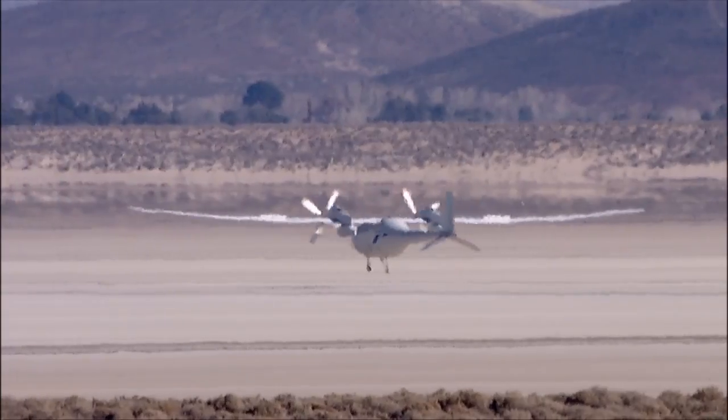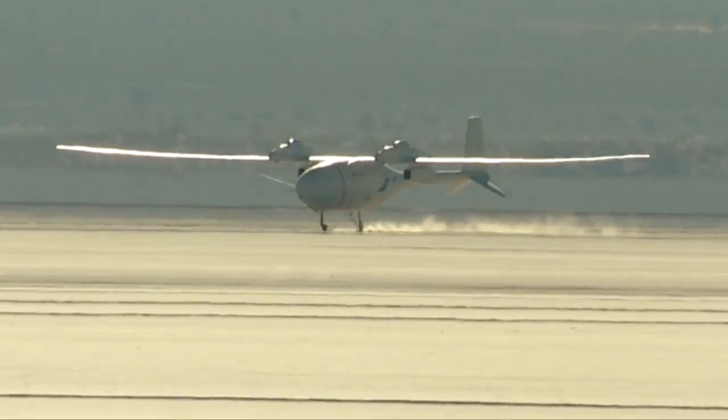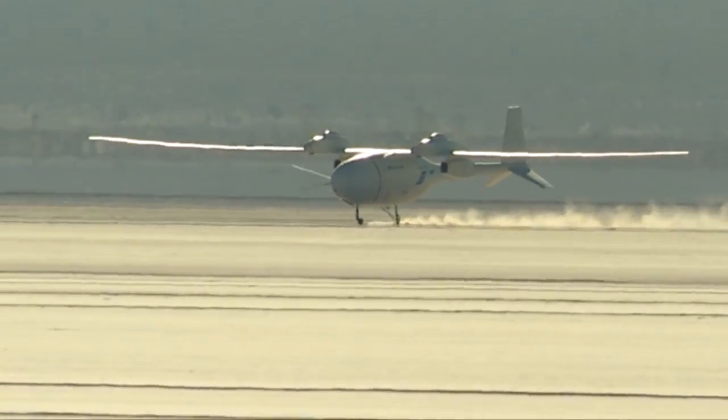Fantomai will land, come to a stop, tilt to one side or the other, and then rest on the wing tip. During Fantomai's first flight, the landing gear dug into the dirt on the lake bed and broke, but the second landing was picture perfect.